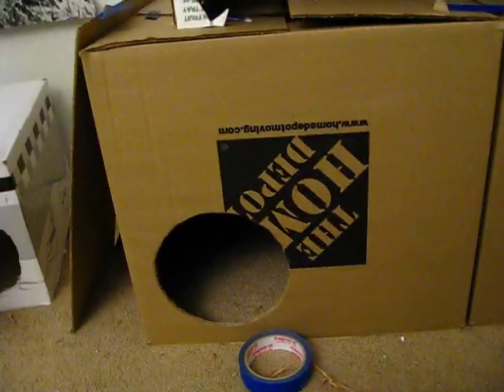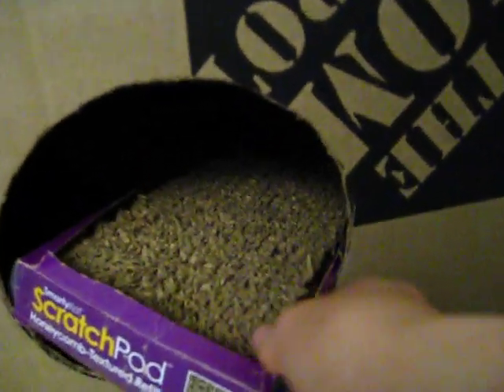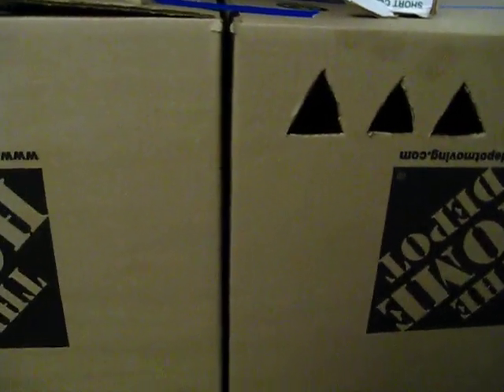Here you have the main living room. There's a scratch pad — that's a pad to chill on. And then there's a door with the triangle windows.